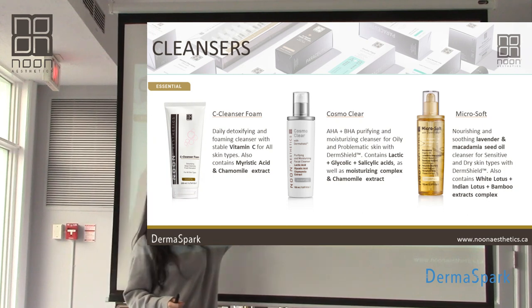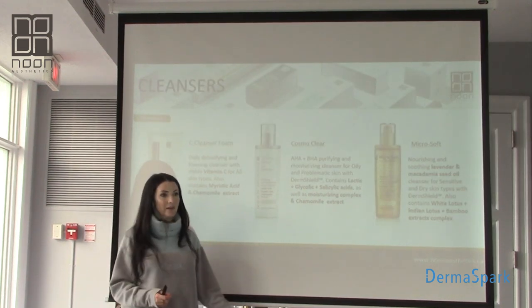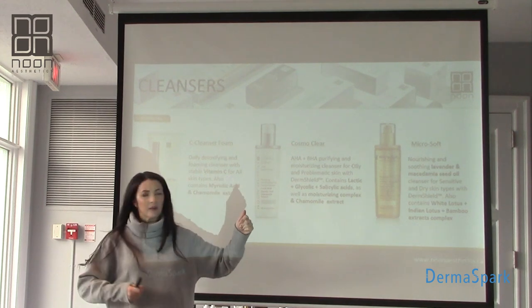Just know that anytime you see an exfoliant, DermShield is going to be in it — the DermShield is in there. Then last but not least, it's a gel-based cleanser, so one pump, lots of water, foams up nicely.